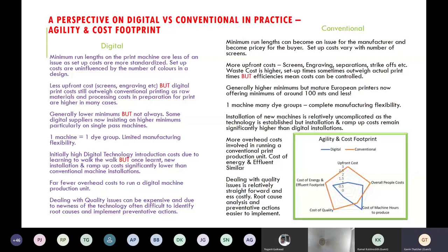Initially the cost of digital machines is high, but once up and running, process costs get lower. The cost of running a digital machine from a manpower perspective is far lower than conventional — you only need one printer to look after three to four digital machines, whereas on a conventional print machine you probably need three to four people to look after one machine. Digital dealing with quality issues can be expensive, and because of the newness of the technology it's often difficult to identify root causes of quality issues, whereas with conventional printing you mostly know where to look.